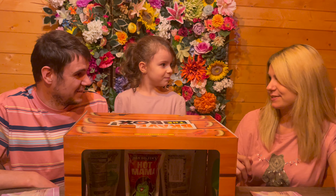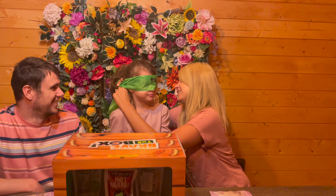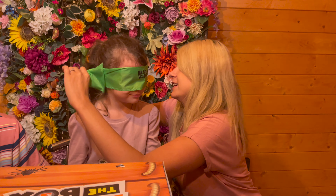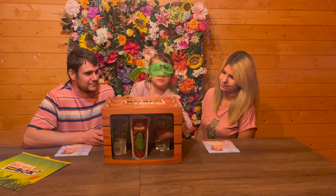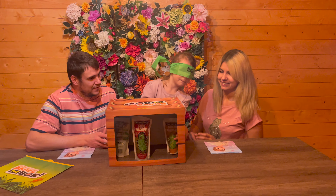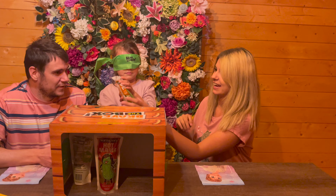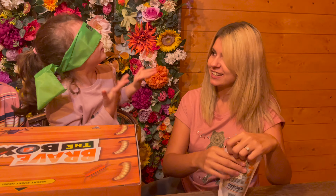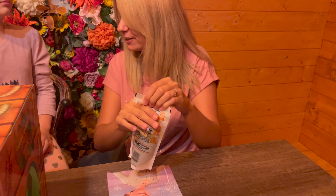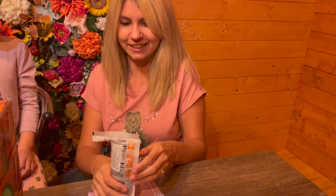Who's gonna go first? Let's get your blindfold on. Can you see anything? No. Are you sure? Okay. Stick your hand in — you got one? Yeah, take it out. Let's get it open for you. We won't show everybody what it is just yet, because you're gonna eat it blindfolded and guess which flavor it is.